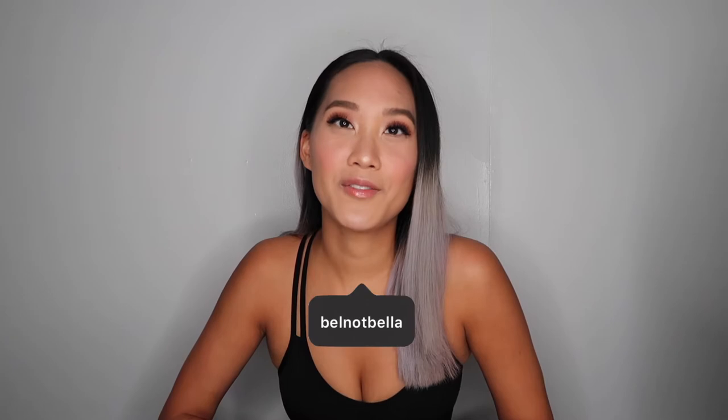Hello friends. Welcome back to my channel. For those of you who are new here, hi, my name is BelleNotBella, and I'm so happy that you clicked on today's video.